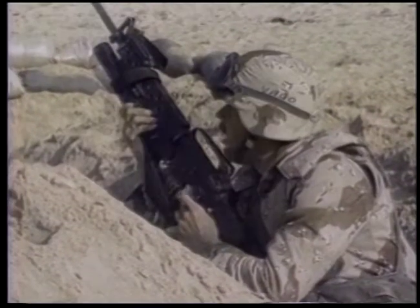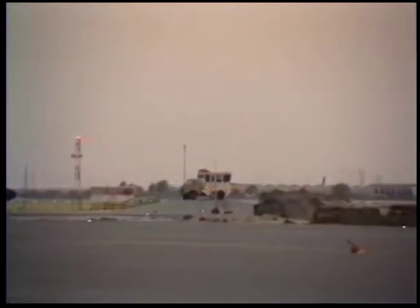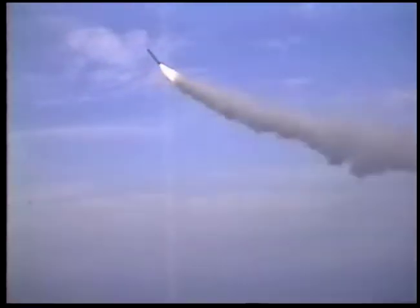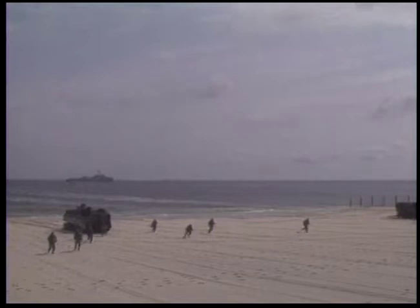During the Gulf War, we got lucky. Saudi Arabia supported United Nations sanctions against its neighbor Iraq. Coalition forces had access to Saudi airfields and ports, which put them in an ideal position to bomb Iraq and push Saddam Hussein's troops out of Kuwait. But chances are slim that the United States will find such favorable circumstances for any future conflict. So the Navy-Marine Corps team continues to hone their amphibious assault skills.